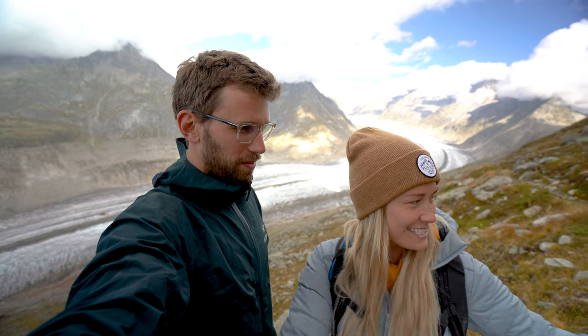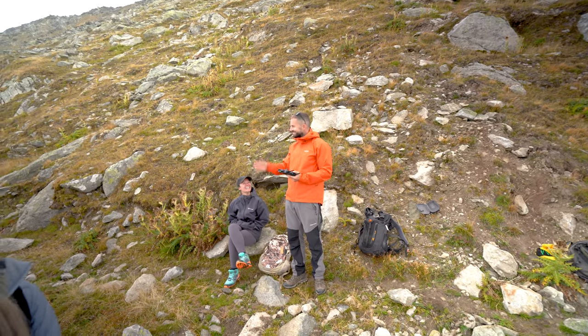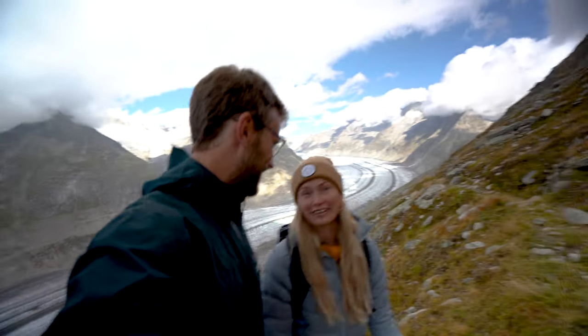We are traveling around with a few of our friends, and they'll be guest starring in our video today.